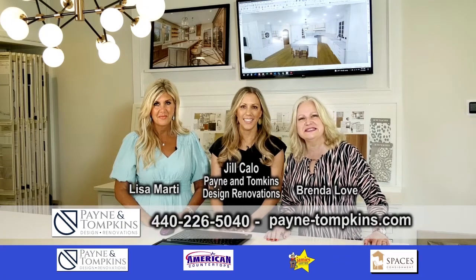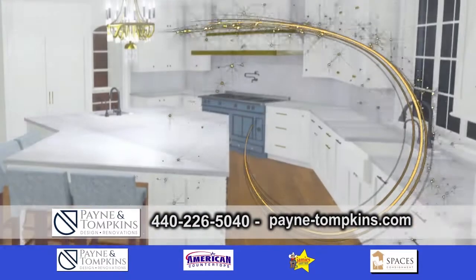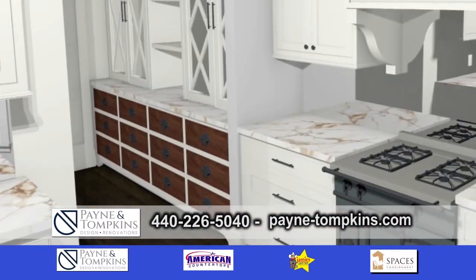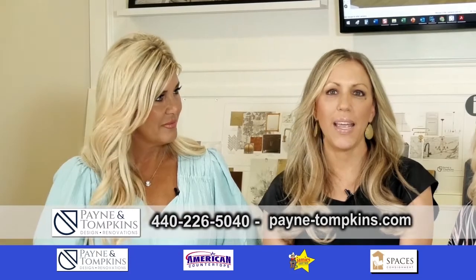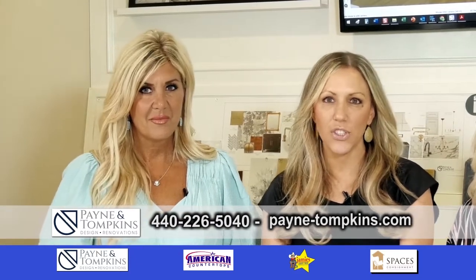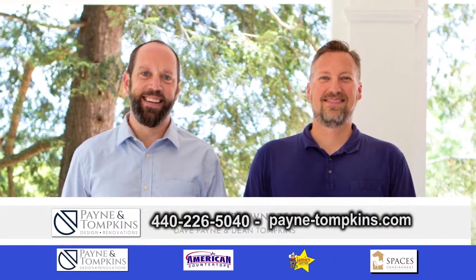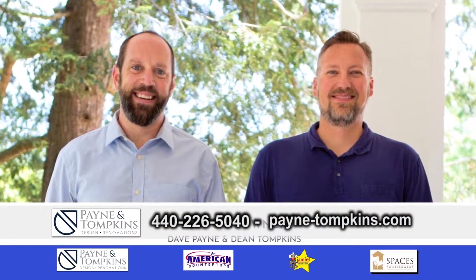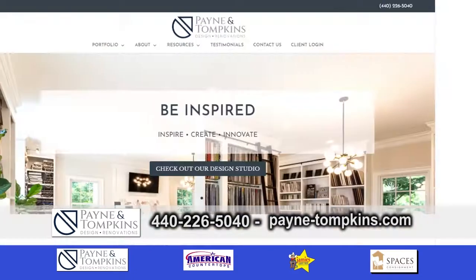We're here with Payne and Tompkins Design Renovations, and I'm with Jill and Lisa. We just changed our name to Payne and Tompkins Design Renovations. Our owners are Dave Payne and Dean Tompkins, so we wanted to honor them to have their names on the door. Payne and Payne Builders does custom homes and we do renovations.